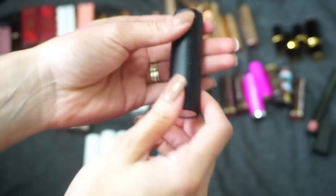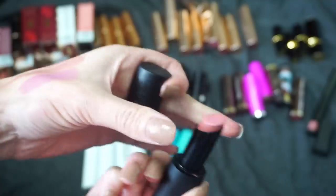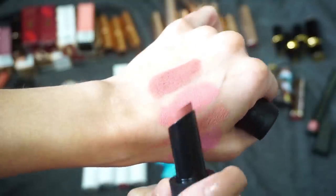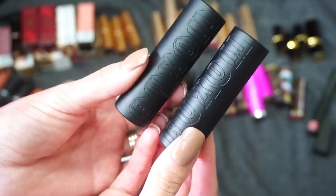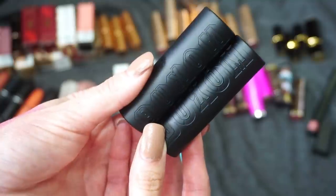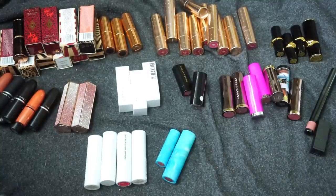I have two here from Buxom — the Bold Gel Lipsticks. One is in White Russian, which I got in PR, and then I went out and bought another shade because I liked them so much — that one is Sinful Cinnamon. Something about this formula I was such a fan of; I think this was right around the time I was discovering that I liked matte lips in bullet form too. But I really haven't reached for these very often. Part of me wants to keep one just to have the formula around, but I don't think that makes the most sense. I'm going to declutter both of them — they're really pretty and I'd recommend them, but I'm trying to do a good job here.